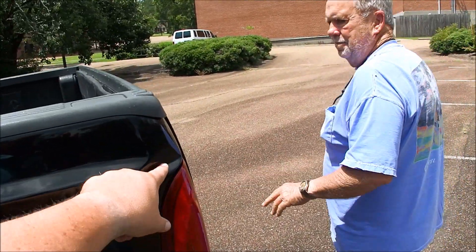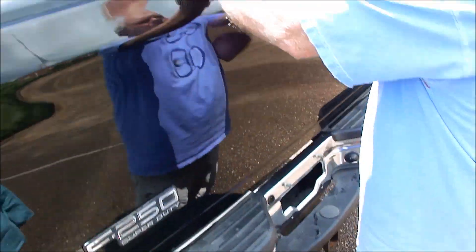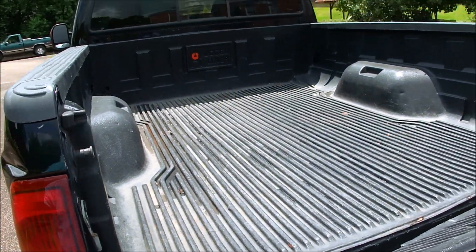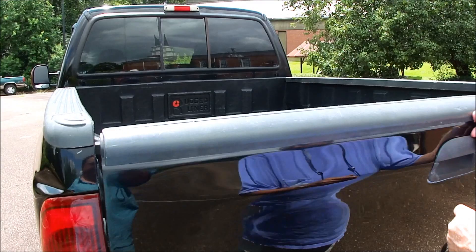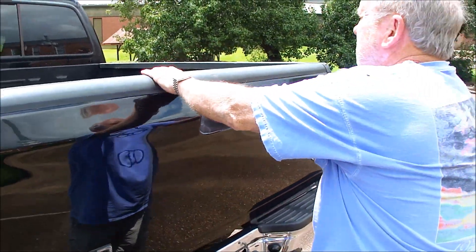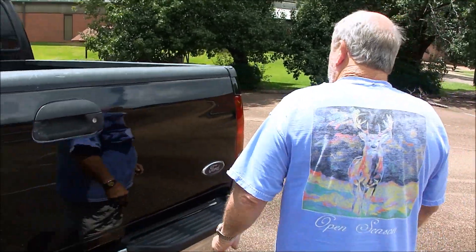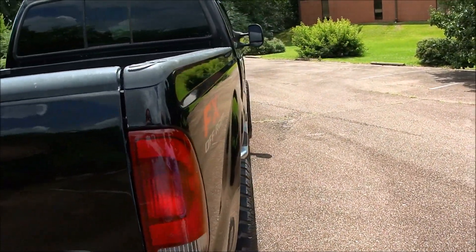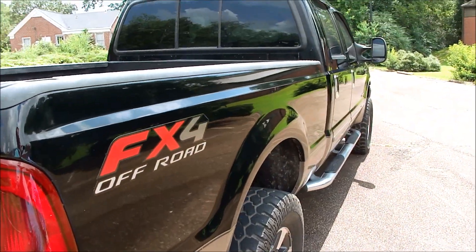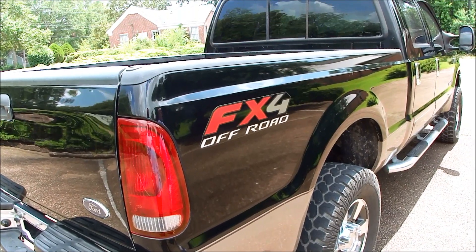That's the only thing on it, this little spot right here. It's not beat up. Bumper's not bent and skewered and all that. That's nice and smooth. Good bed liner. Works just like it should. Look down the side — once again, FX4, four-wheel drive package. It's got a full four-inch turbo-back exhaust.